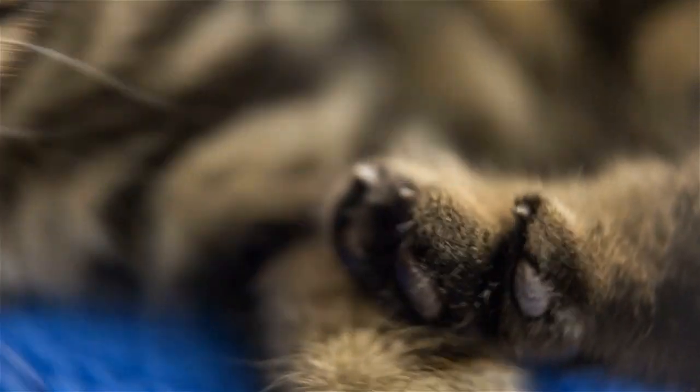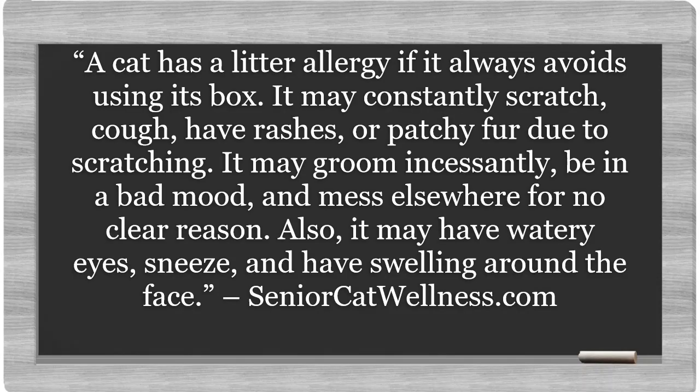Before we begin, let's first take a look at today's topic overview. A cat has a litter allergy if it always avoids using its box. It may constantly scratch, cough, have rashes, or patchy fur due to scratching. It may groom incessantly, be in a bad mood, and mess elsewhere for no clear reason. Also, it may have watery eyes, sneeze, and have swelling around the face.